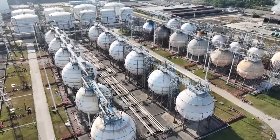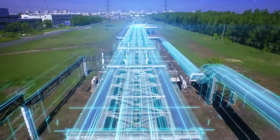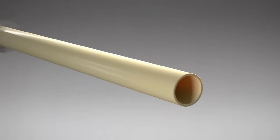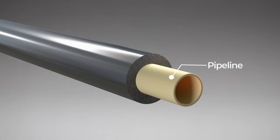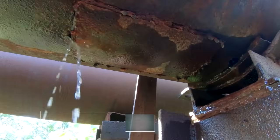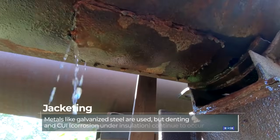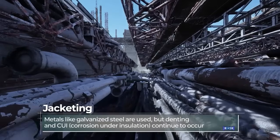Pipelines and pipes that transport materials in plants, storage tanks, and ships use insulation for thermal control. Because insulation is fragile, protective jacketing is not optional but essential. Metal jacketing like galvanized steel is commonly used, but denting and corrosion under insulation (CUI) issues persist.